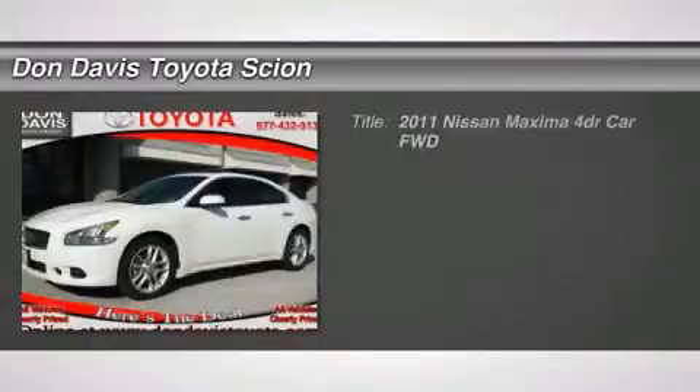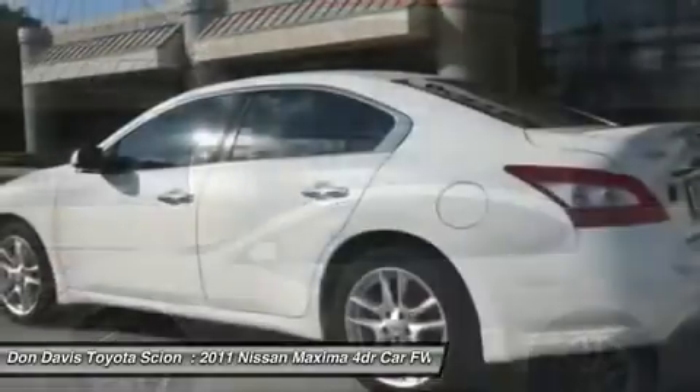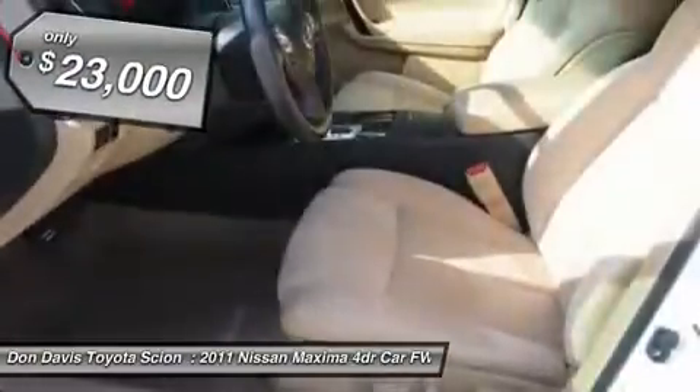The 2011 Nissan Maxima. Maxima offers elegance with an edge. The spacious interior provides refined comfort for up to five passengers. Advanced technologies such as Nissan Intelligent Key and push-button ignition offer convenience and control, and is priced below $25,000.